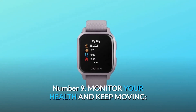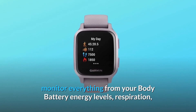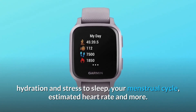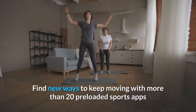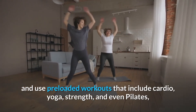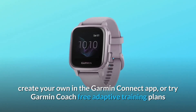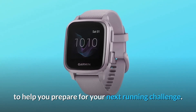Number nine: monitor your health and keep moving. Monitor everything from your body battery energy levels, respiration, hydration and stress to sleep, your menstrual cycle, estimated heart rate and more. Find new ways to keep moving with more than 20 preloaded sports apps and use preloaded workouts that include cardio, yoga, strength, and even Pilates. Create your own in the Garmin Connect app or try Garmin Coach free adaptive training plans to help you prepare for your next running challenge.